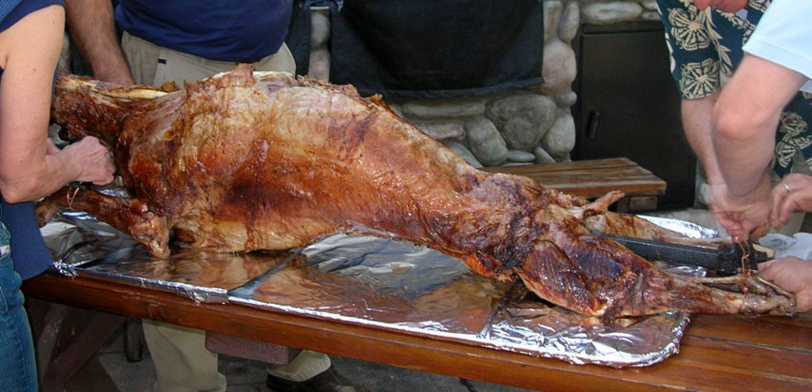In the cuisine of northern Africa, mechawi is a whole sheep or a lamb spit roasted on a barbecue. The word comes from the Arabic word sawa, which means grilled or roasted. This dish is very popular in North Africa. In Algeria and Morocco, the term mechawi refers to the method of cooking a lamb or a sheep cooked whole on the spit.